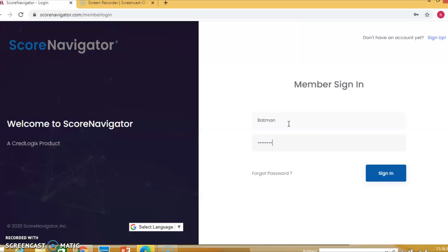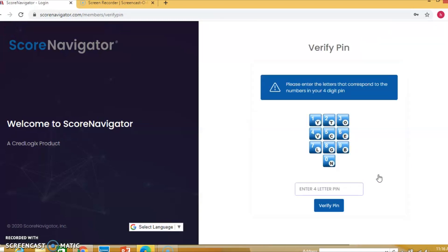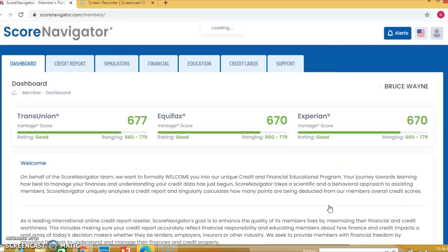Everyone comes with a unique username. You create your username, your password — which has to have a letter, number, and exclamation mark — and a PIN number is attached to it. You can create one and then change it. Everyone has to have their own login, but we can see it on the back end. Now we're on the homepage of ScoreNavigator. This software is so innovative — it has the latest information pulled from all three credit bureaus in one readable platform. I can't emphasize that enough.